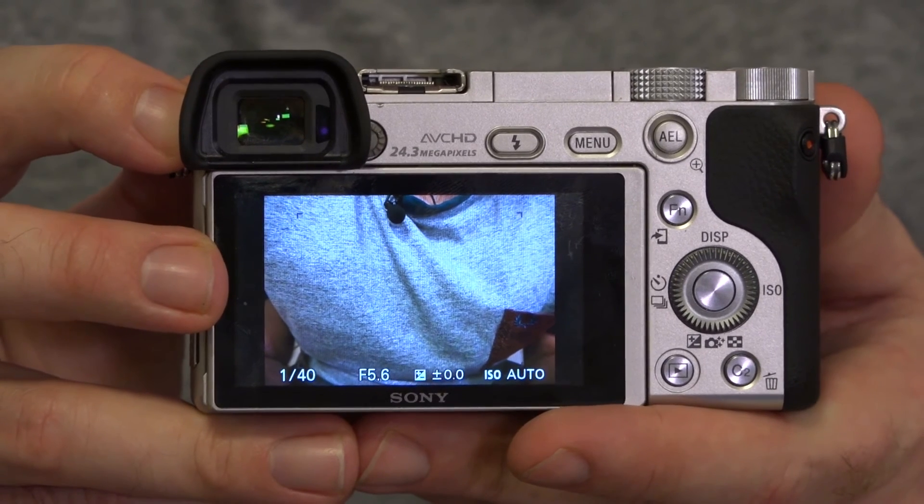There's an OLED viewfinder on the Alpha 6000 for composition. It has a resolution of 1.44 million dots giving great detail, and the viewing angle is very wide at 33 degrees. Compared to its predecessor, it has much better optics in front of the OLED unit featuring four double aspherical elements, which give less distortion and aberration and a much more comfortable viewing experience.